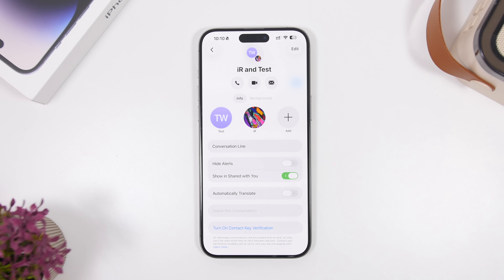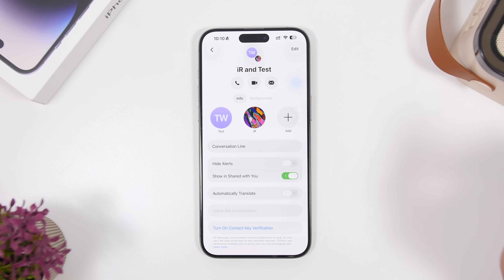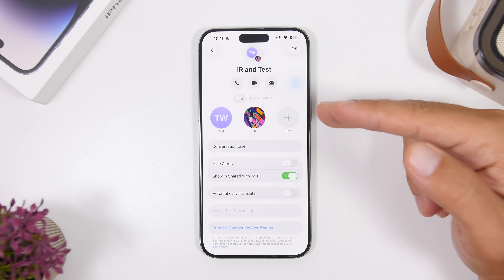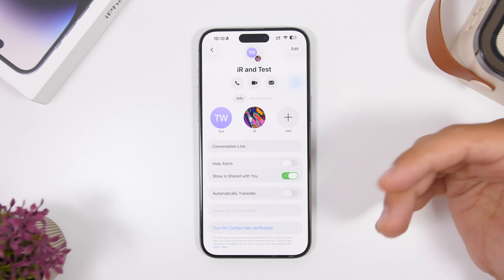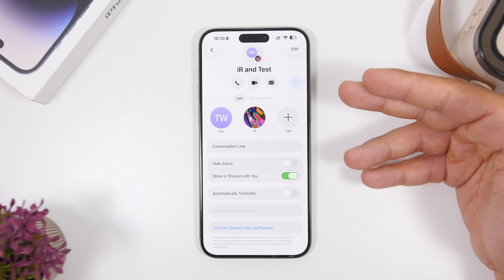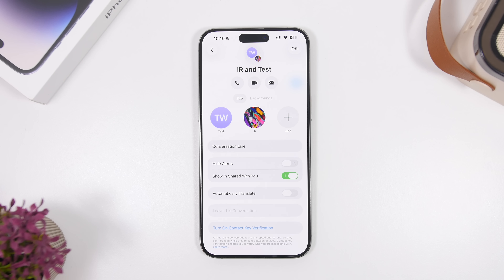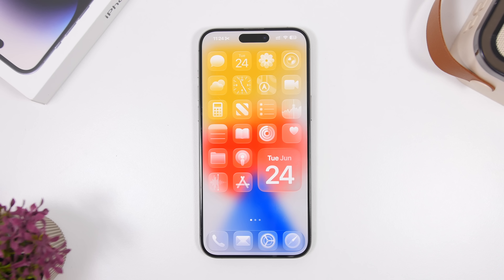In the Messages app, when you go to the details of a conversation, it now only shows the categories that have content. So you'll see Info and Backgrounds, and if someone sent you media, files, or links, those sections will appear too. Previously it would show all categories even if most were empty — this is a really nice touch.